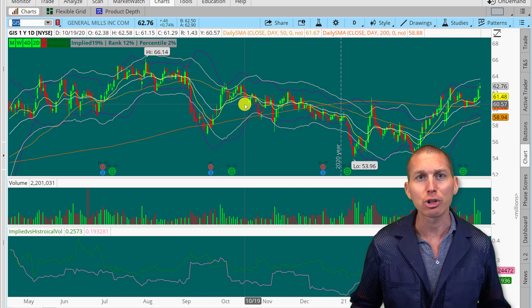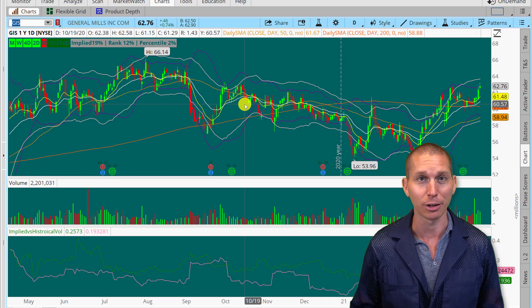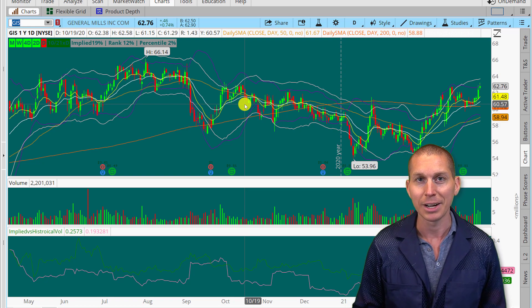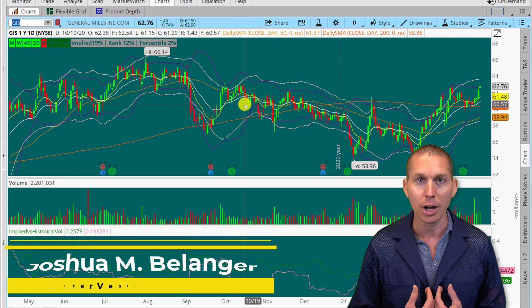Hey, welcome back. I have another trade I'm going to share with you that came across my system earlier. I'm going to point out a few things to help you in your trading. Specifically, one important aspect of option trading is understanding implied volatility. I'm going to show you a little nuance that can really help you or hurt you in trading options. We're also going to talk about a trade I covered last week — one ticker, two trades, both winners. I'm Joshua Bellinger of CounterVest.